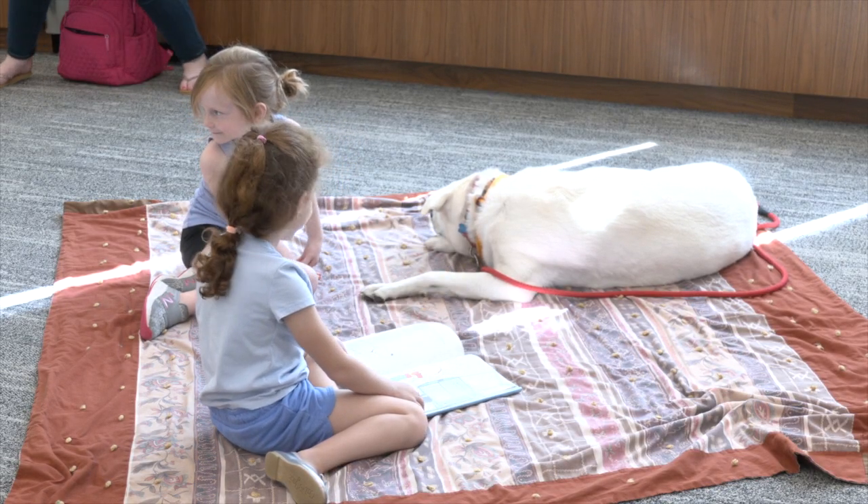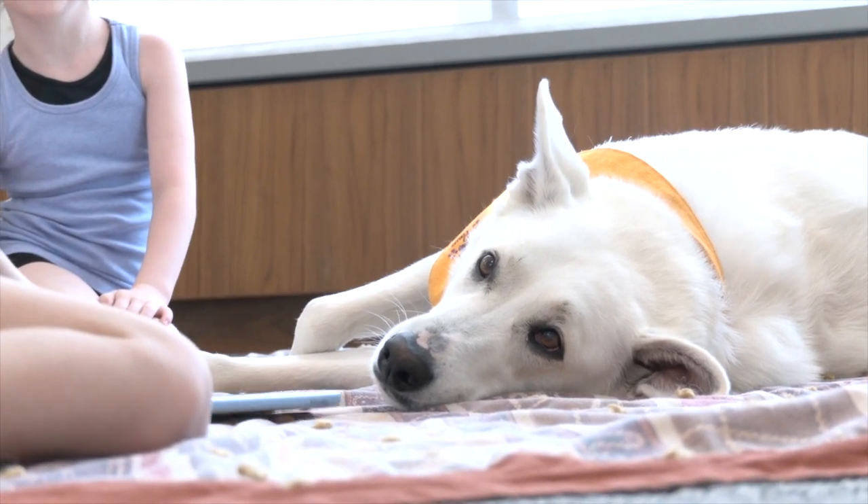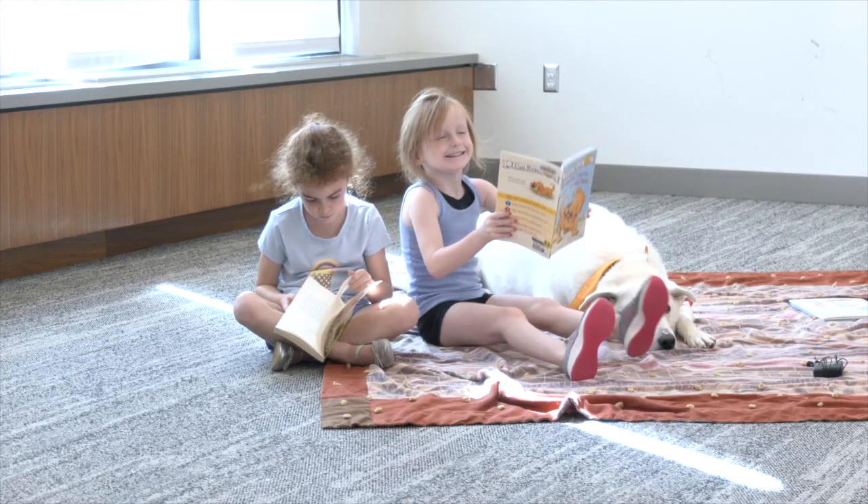In this story time, Bucky is the one listening to the story, and the story is being read by children.